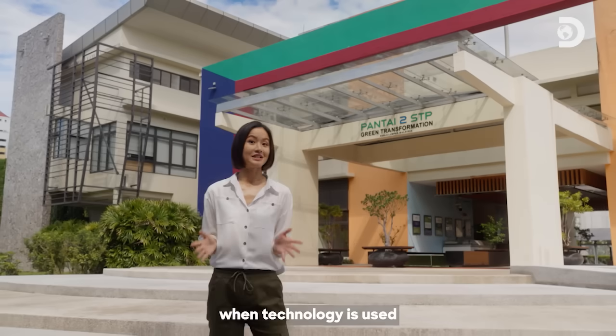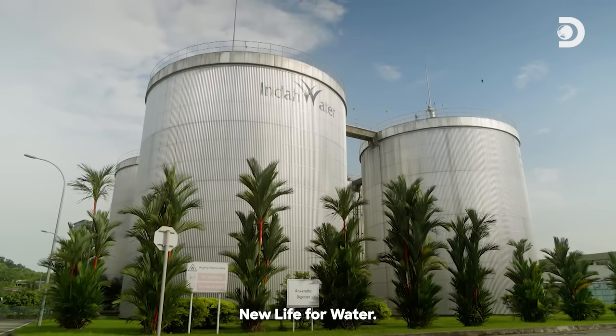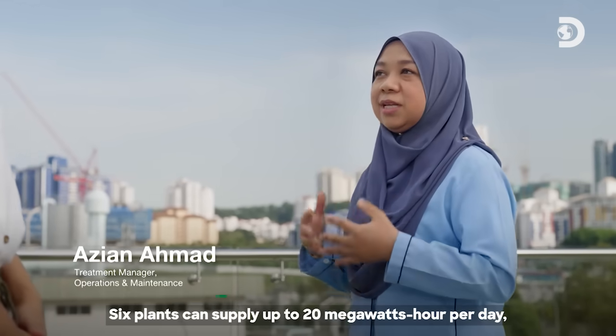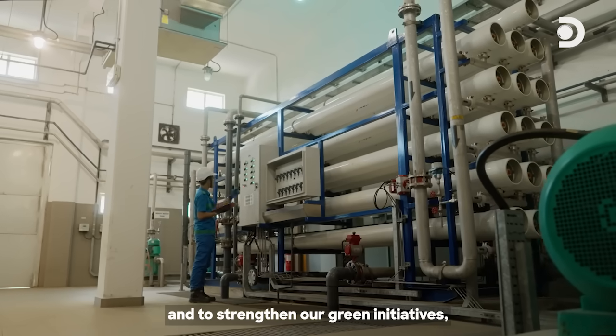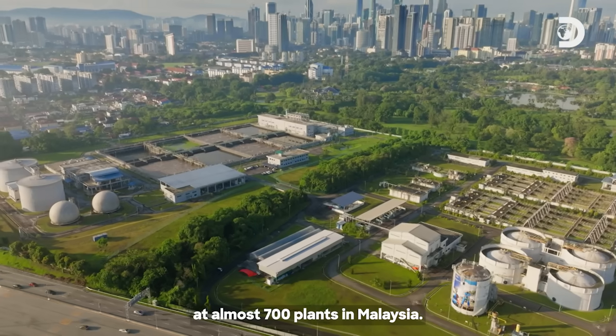It really makes my day when technology is used for the greater good — truly embracing their tagline, new life for water. Using biogas, we create renewable energy. Each plant can supply up to 20 megawatt hours per day. And to strengthen our green initiative, we are utilising a solar PV system at almost 700 plants across Malaysia.